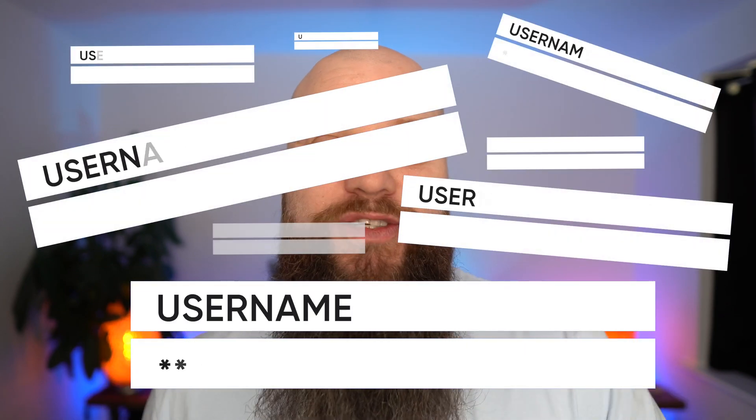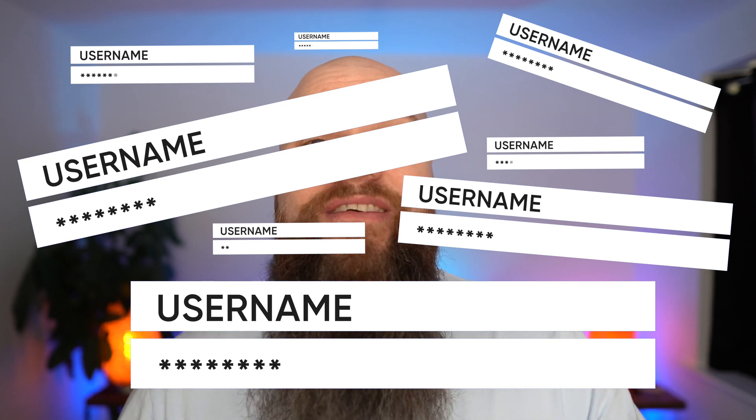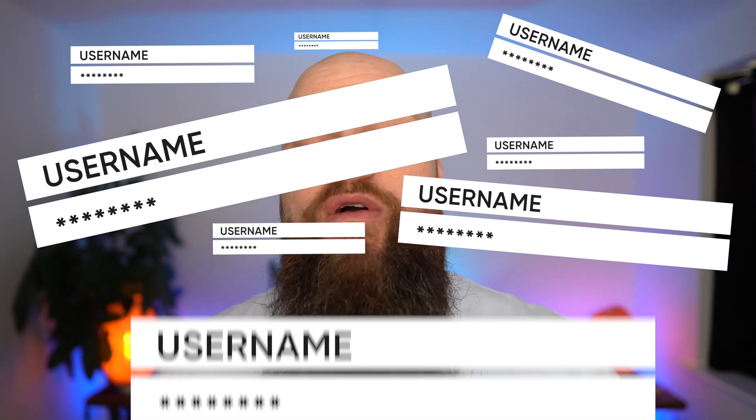But before we do that it might be helpful to look at what a password manager actually is. We've all got so many passwords to remember. All of our lives are online — we've got social media, we've got work, we've got online shopping, we've got online banking. We've all got hundreds of passwords that we have to remember.